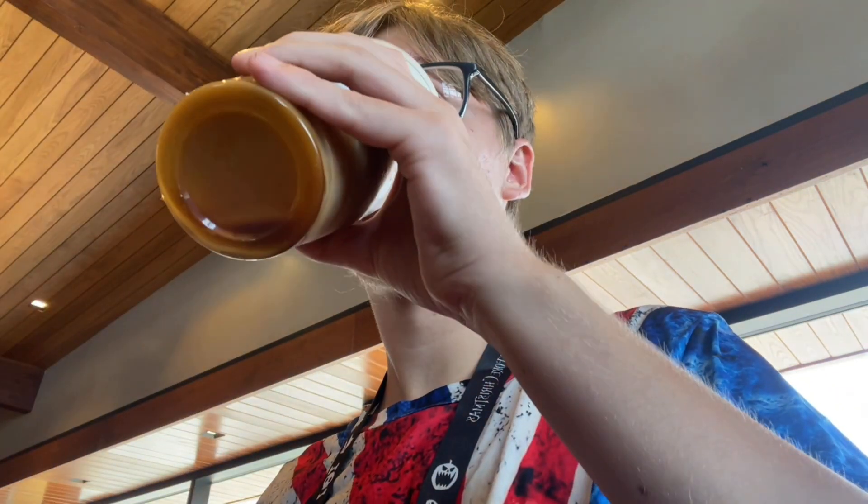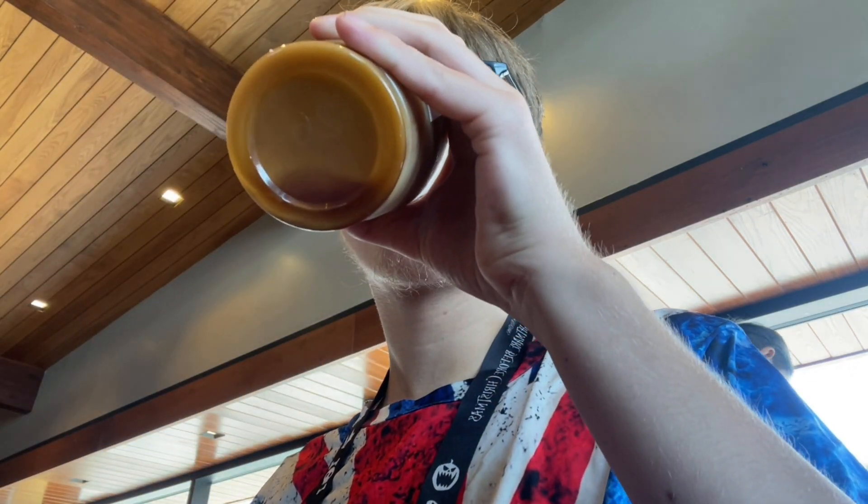I don't taste much coffee when I drink mine. I taste more of milk and cream. This was like $6-something cents — same price. Not that bad for how big it is. Never mind, it was a little bit more because I got extra stuff, but still not a bad price.